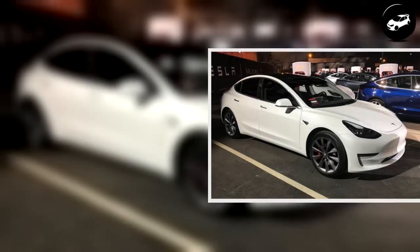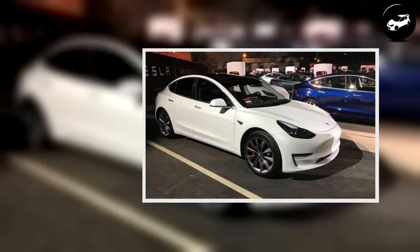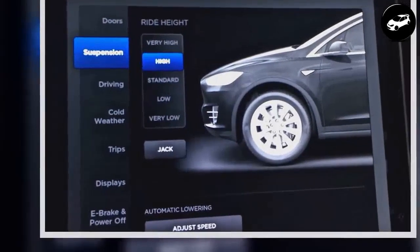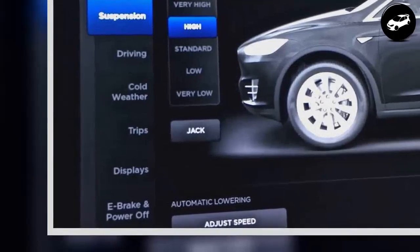Tesla Model 3 will have a smart air suspension option linked to the dual-motor configuration. Tesla Model 3 buyers that are holding out for the dual-motor configuration, expected to arrive in mid-2018, will be rewarded with the smart air suspension upgrade.